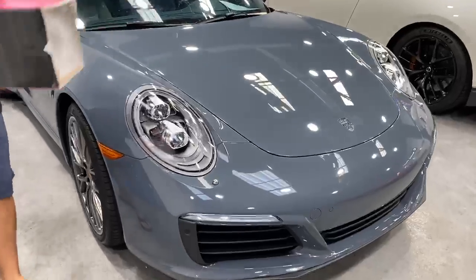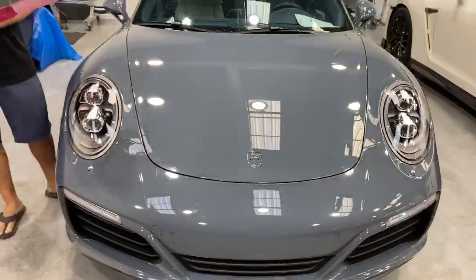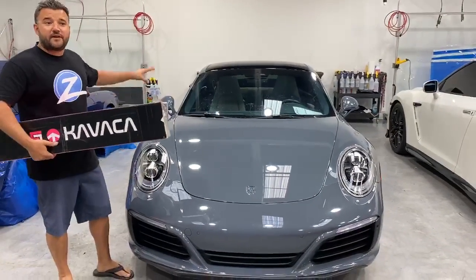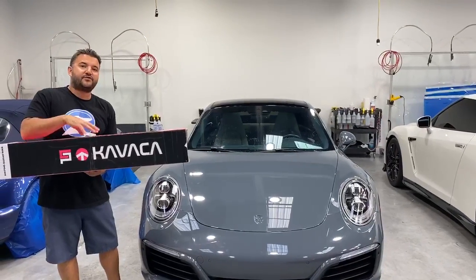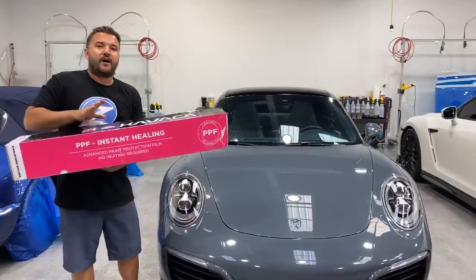It came into us with a paint protection film that was installed — it went yellow within about four years. We removed the paint protection, did a two-stage paint correction on the full vehicle to eliminate the scratches, and we're currently installing the Kavacha PPF, which is paint protection film — the instant self-healing paint protection film by Kavacha.